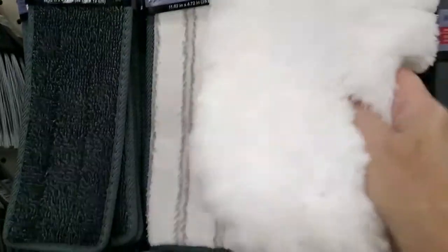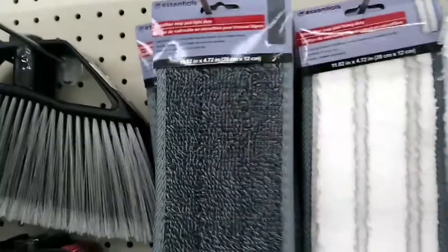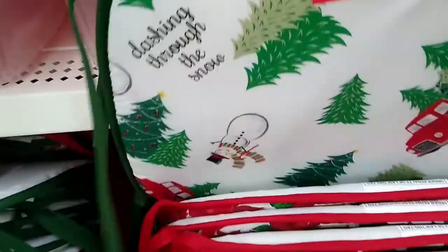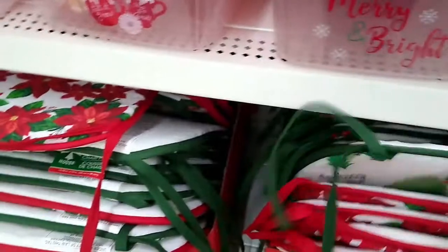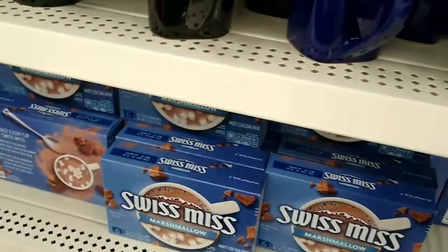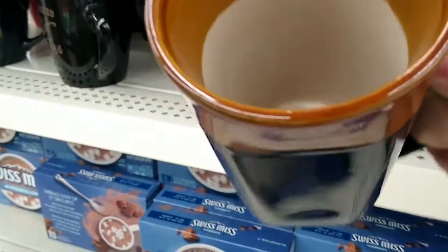I wanted to show you these reusable mop heads — quite a variety and they seemed well worth the dollar. More chair pads — I could not find any of these last year and now I'm coming up at my second Dollar Tree. I spotted these mugs, really nice for a Christmas basket.